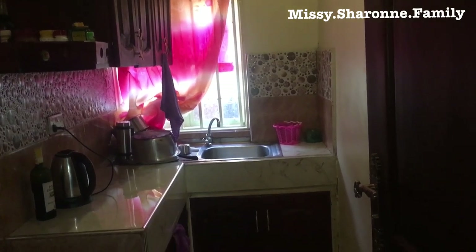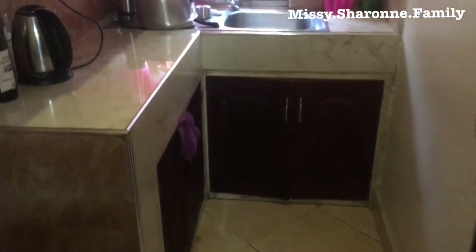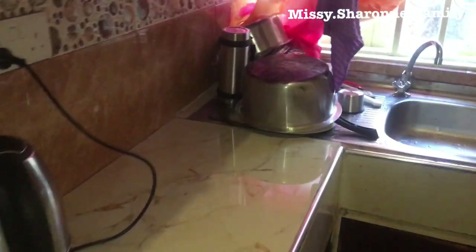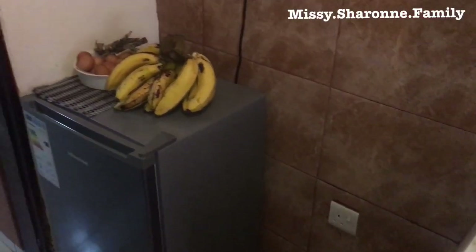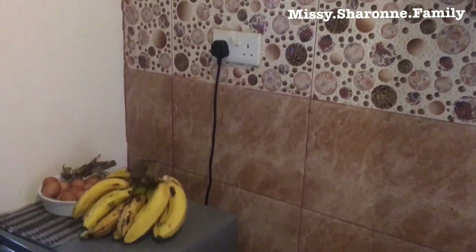So hi guys! I just really want to tell you guys — please go down below and tell me if you would live in such a house. Just go down below and tell me what you think of the house. I really really appreciate your comments.